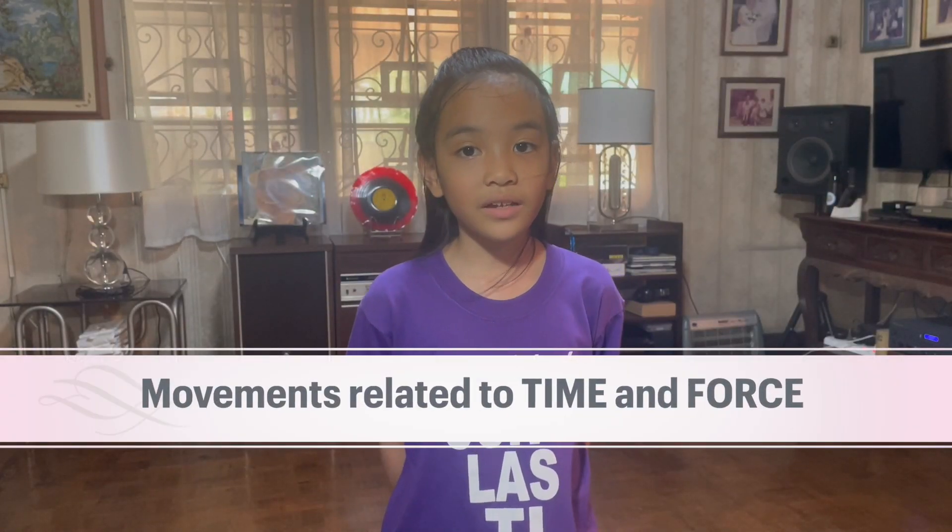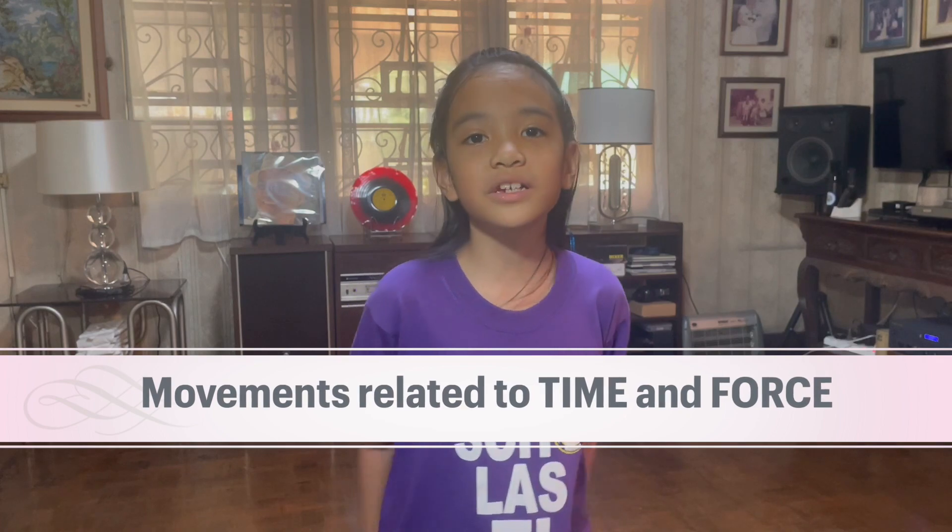And those are the movements related to time and force! See you guys! Bye bye!